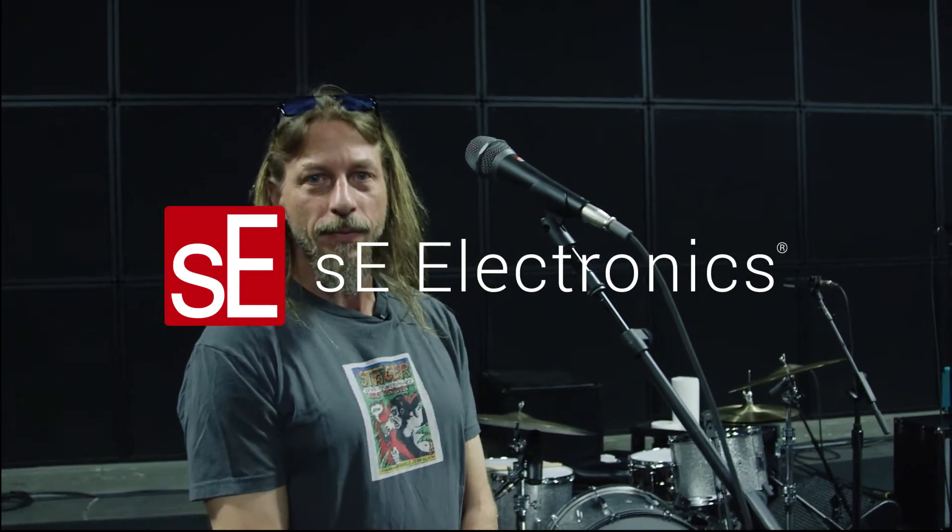Hey there, R. Pat Seiko here, front of house engineer for Chris Stapleton. How y'all doing today? I'm just going to point out some of the SE mics that we've been using out on the road and have had great success with.